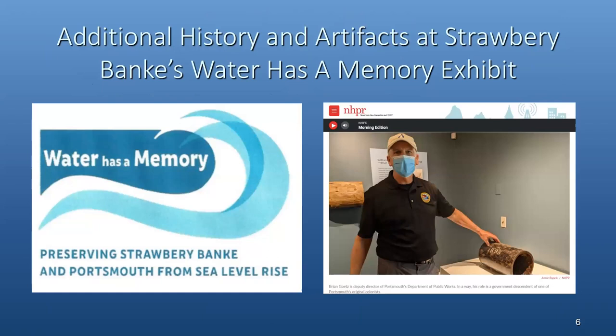If you're interested in more history of the water system and seeing some of these artifacts, you're welcome to visit Strawberry Bank. They have a 'Water Has a Memory' exhibit that we partnered with Strawberry Bank on — it's part of their exhibit about sea level rise and how Strawberry Bank and the city are responding to that, and it also covers a good bit of history of the water and wastewater systems together with stormwater.